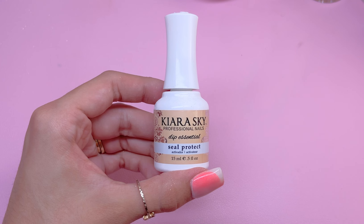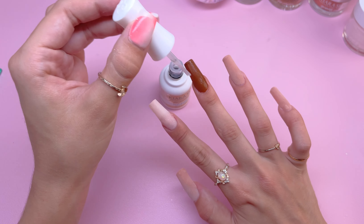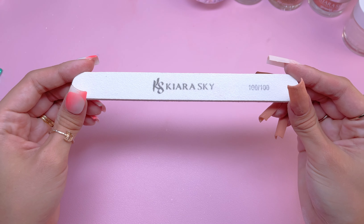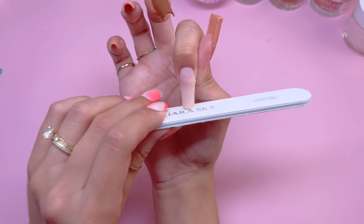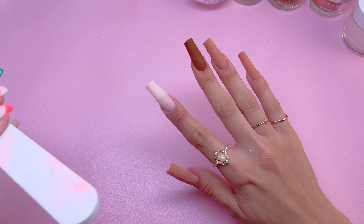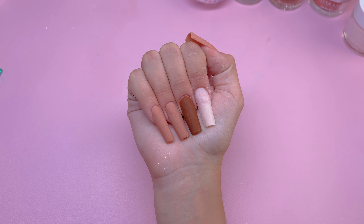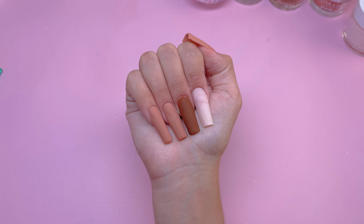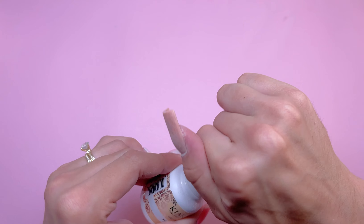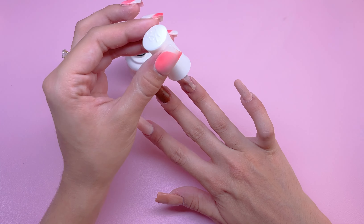The next step is to take the Seal Protect, which is number three, and apply this very generously to all of the nails. Seal Protect is going to harden all of the layers of dip powder and allow you to properly shape and file the nails — you definitely do not want to skip this step. I'm going to take my 100/100 grit hand file and start reshaping the nails. I'm skipping the filing and shaping process in the video because it is very time consuming. Here are the nails after they've all been filed and shaped — the thumbnail nail is absolutely crazy but I do fix it later on. The next step is to apply another layer of Seal Protect to make sure all the layers are fully dry.